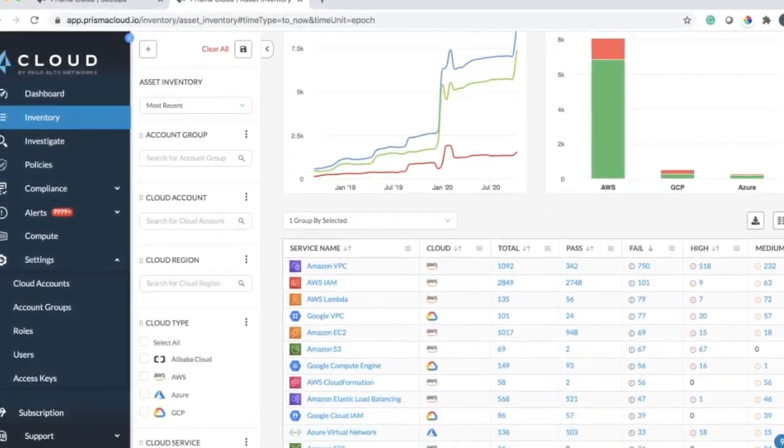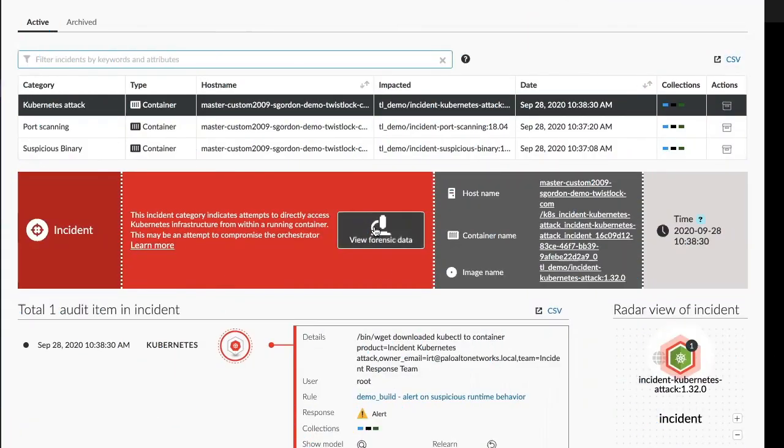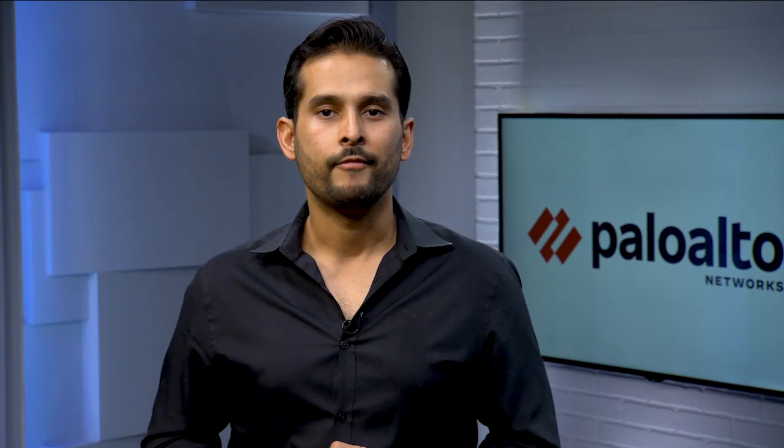Essentially, Prisma Cloud brings together cloud security posture management, cloud workload protection, cloud network security, and cloud infrastructure entitlement management, all in one. I invite you to learn more about these capabilities on our launch blog as well as our newly refreshed website.